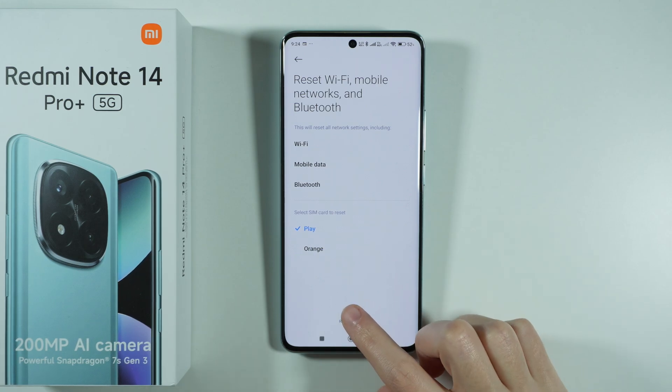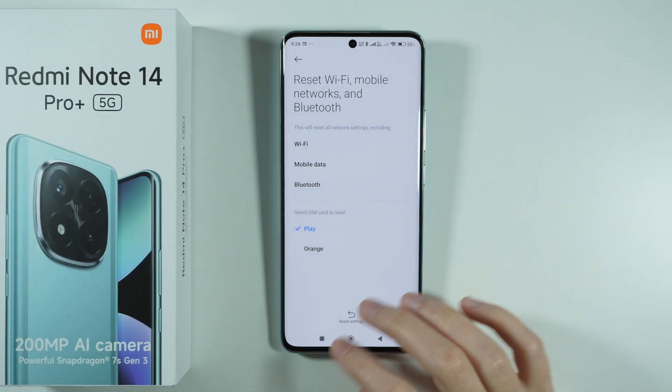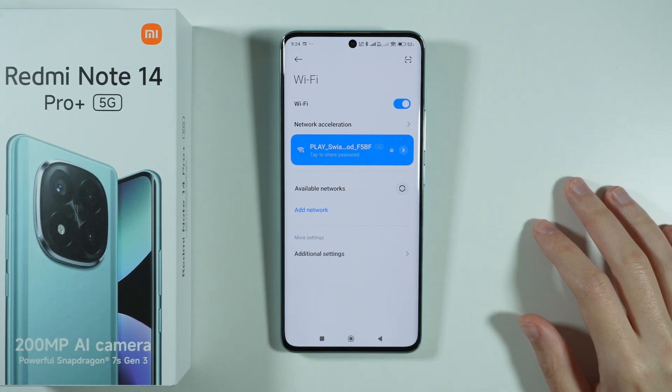Press reset settings at the bottom, enter your screen lock password — which is optional if you have a screen lock — and then confirm that you want to reset. After that, go back to the Wi-Fi settings and try to connect with your Wi-Fi again.